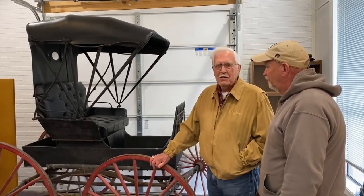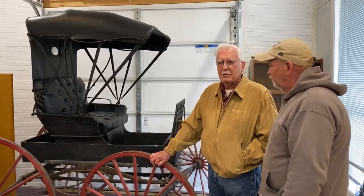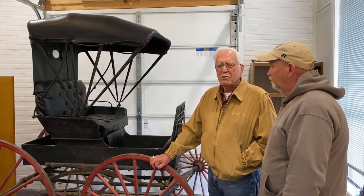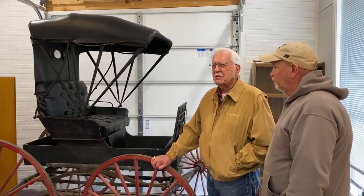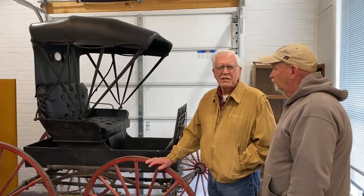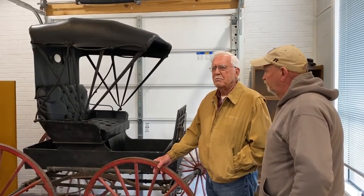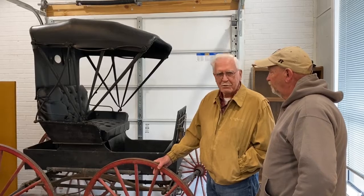This buggy belonged to Mr. Lewis Stucker, a prominent farmer that came here sometime in the early 1900s and bought up to close to a section of land out east of Hebert, close to the Winkler Bridge. In fact, part of the Barnett Landing out there is part of his property.